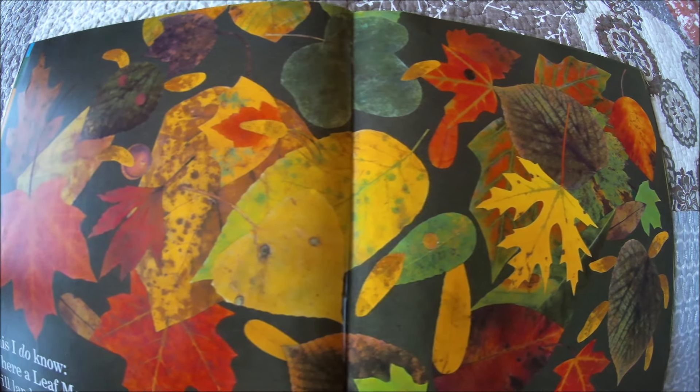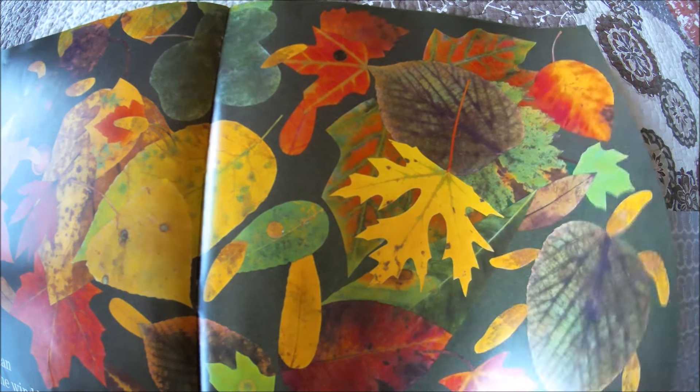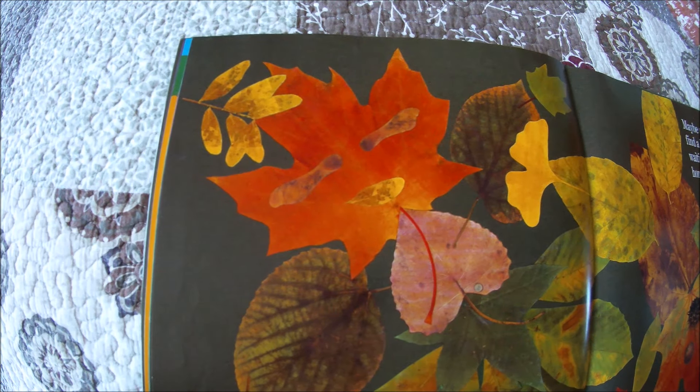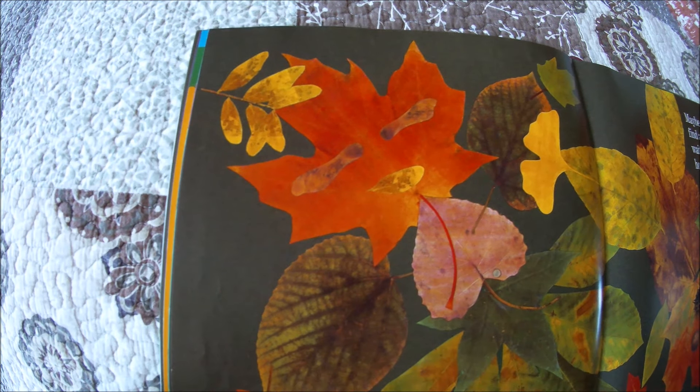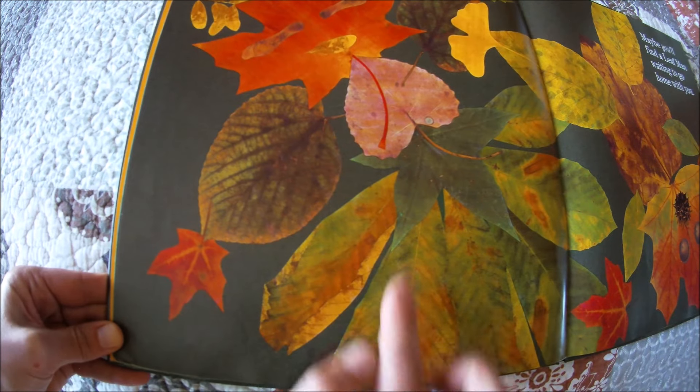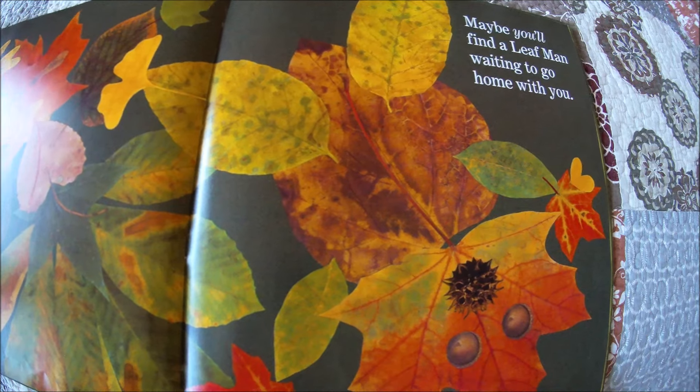So listen for a rustle in the leaves. Maybe you'll find a Leaf Man waiting to go home with you. This one looks like a Leaf Girl — it looks like it's wearing a dress. And here's a Leaf Boy.